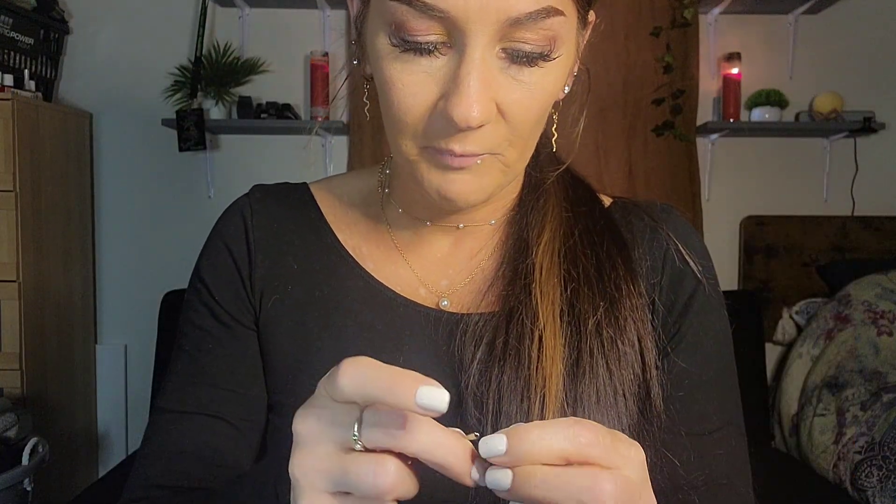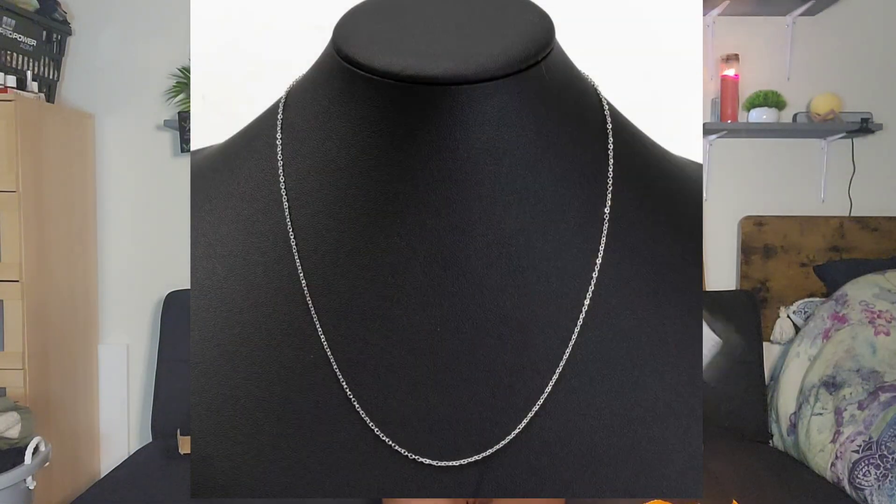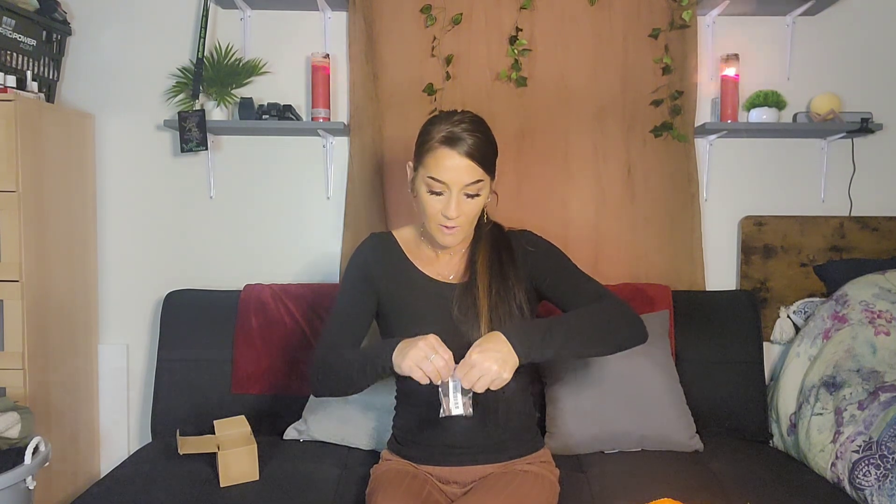Next we have some type of jewelry — I don't know what this is or even if I was supposed to get it. I'm going to have to look back on my order. It's just a plain necklace with nothing on it — just a chain alone in a little bag by itself.